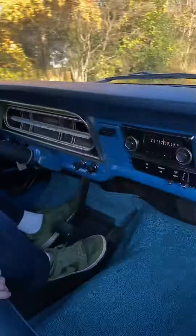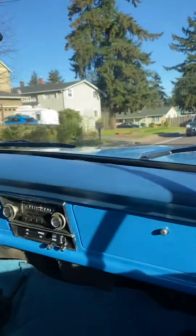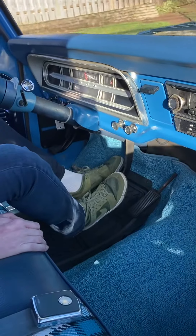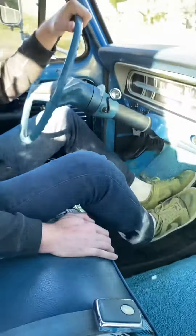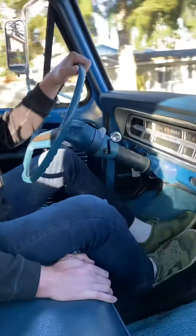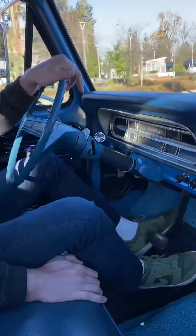It drives straight down the road without any wandering. The brakes stop evenly, even under hard braking — it doesn't pulsate, it doesn't pull left or right. It's just really a pleasure to drive. Very easy to drive, too. It doesn't take any special vintage truck skills to be able to drive this.